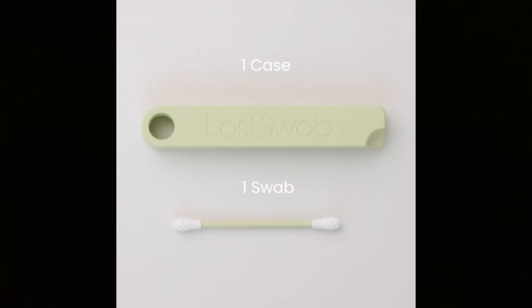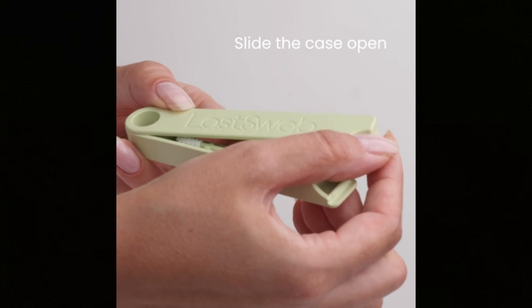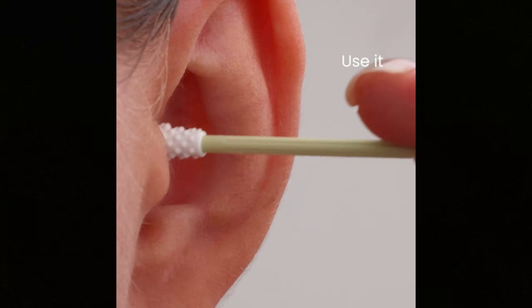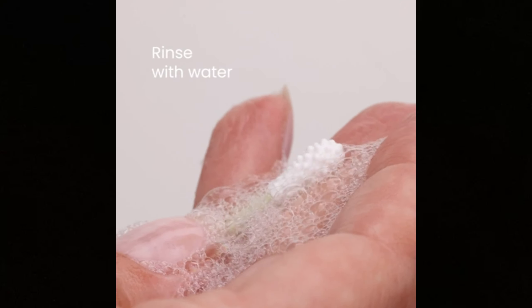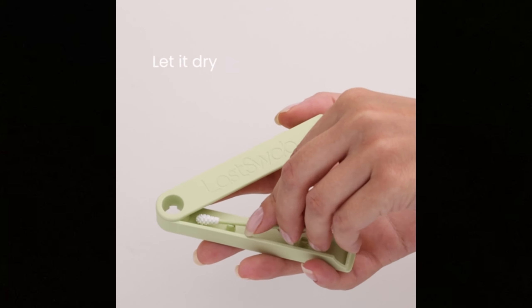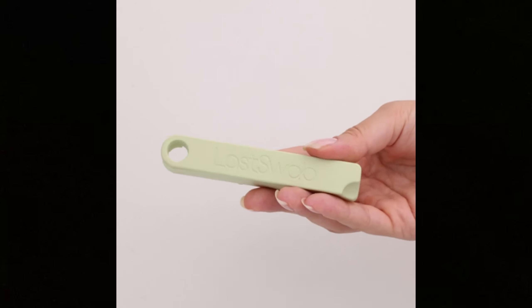Now, let's talk about hygiene. We all know the struggle of cleaning our ears with traditional cotton swabs — not only are they ineffective, but they can also be harmful. That's why our reusable ear cleaner is a game-changer. With its gentle cleaning action and eco-friendly design, you can maintain optimal ear hygiene while reducing waste. It's time to ditch those old cotton swabs and embrace a safer and more sustainable solution.